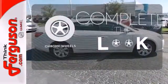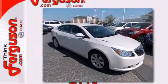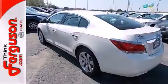Head to toe, your look is complete with chrome wheels. Take your ride to the next level with Buick's new masterpiece, the 2013 LaCrosse.